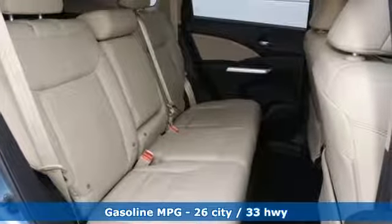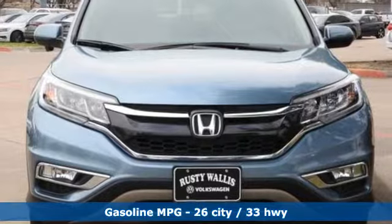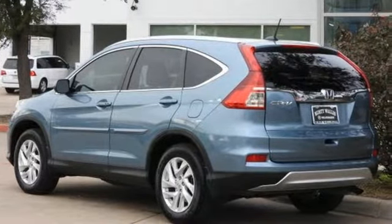Continuously variable automatic transmission, front heated leather bucket seats, external memory control, auto-dimming rear-view mirror, dual-zone climate control.